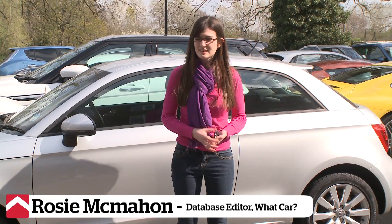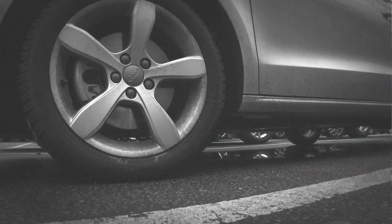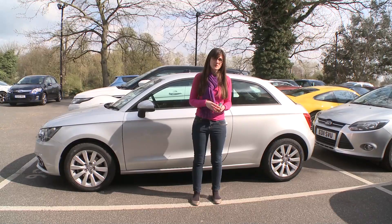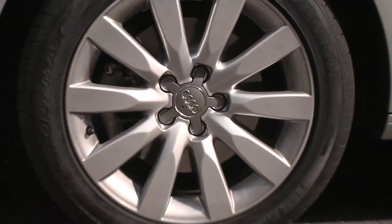Our time with the A1 has come to an end and I think I'll miss it. Most of the time we've had it, it's been on winter tires, although we've had a few cold days with them on — it did affect the ride a little bit. We've also got the original alloys back on as well.